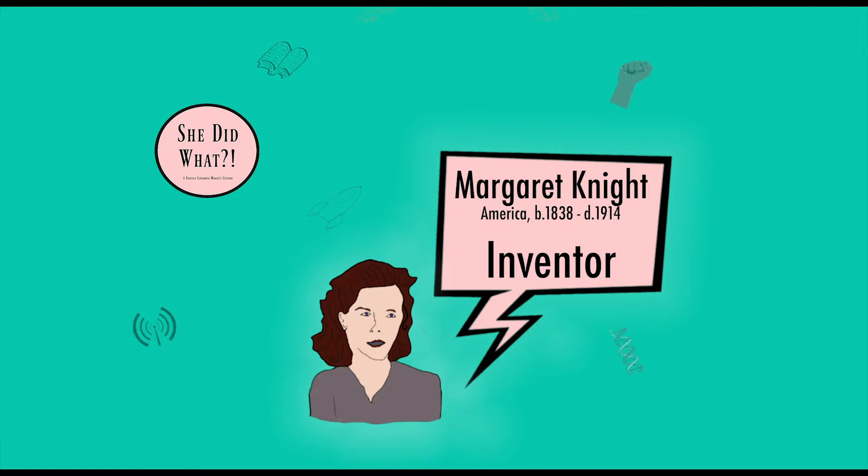In 1850, when Margaret was 12, she invented the stop-motion device, which she thought of after her co-worker was injured due to a loose piece of machinery being flung across the room and hitting him. Ouch! This event was not uncommon of the era, and Margaret's invention helped save countless lives and has been invaluable to the industry.